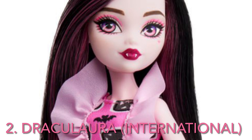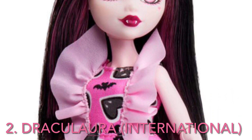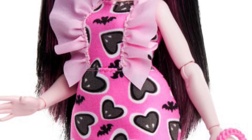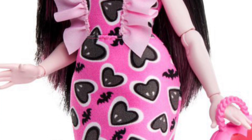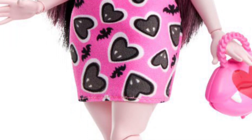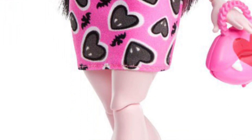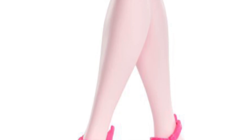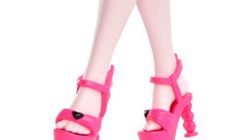Second place goes to international Draculaura, which means my top two are both Draculaura — who saw that coming? I really like this doll; I think she's beautiful. I really, really love her hair and I love her face. This dress is cute. The ruffles I'm back and forth on — I think they're cute but I like the other one better obviously. These shoes are super, super adorable and I love this purse. I love this doll — I need her in my life.